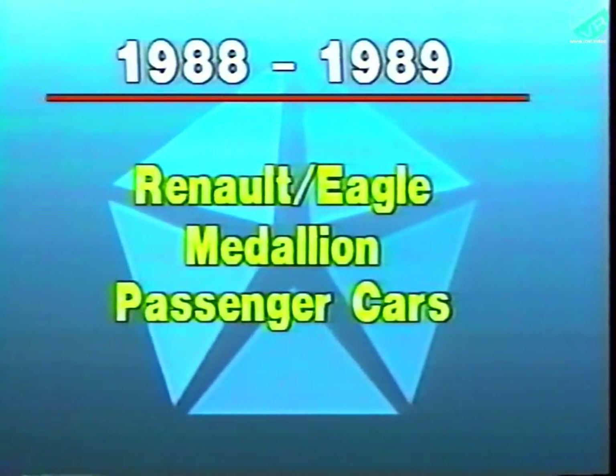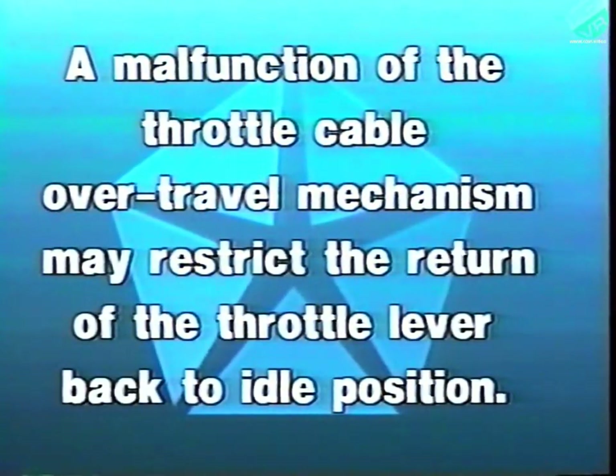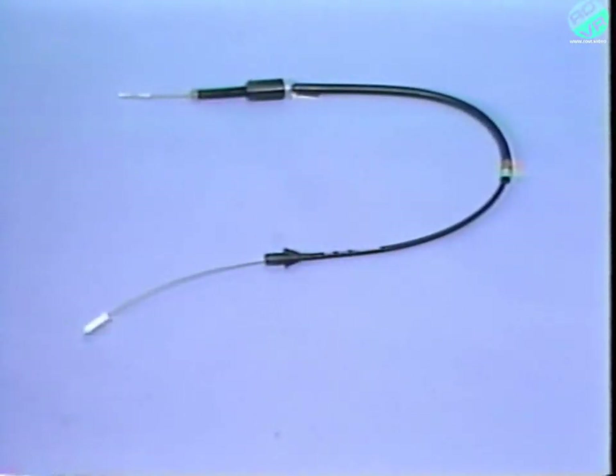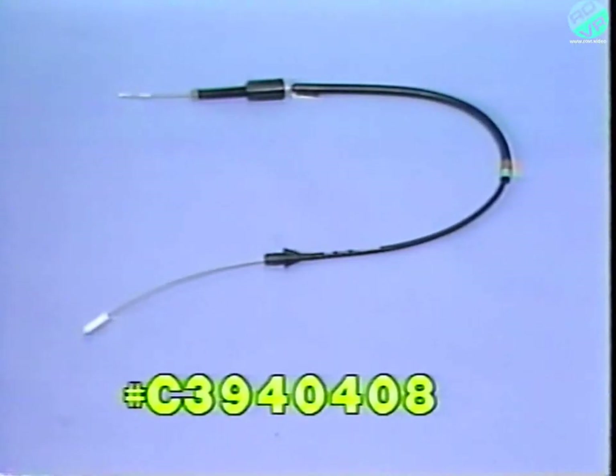The safety recall detailed in this program involves all 1988 and 1989 model year Renault Eagle Medallion passenger cars. On these vehicles, a malfunction of the throttle cable over-travel mechanism may restrict the return of the throttle lever back to the idle position, resulting in the throttle staying partially open when the accelerator pedal is released. To eliminate this possibility, all involved vehicles must have the throttle cable replaced with a revised cable. Revised throttle cables, part number C3940408, are being shipped at dealer cost to all involved dealers.